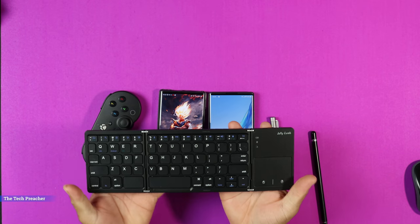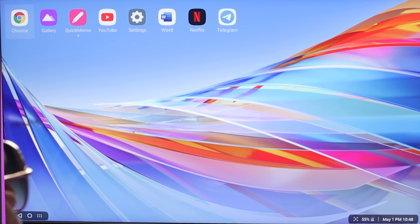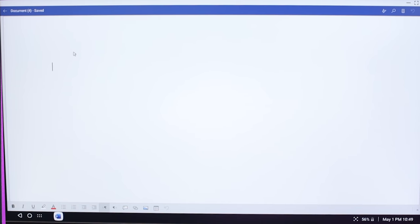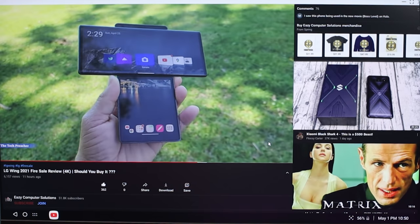Coming in at number five: be more productive with the LG Wing. The LG Wing has desktop mode where you can connect via USB-C to HDMI to a TV or monitor, pair it up with a keyboard and mouse — I have a foldable keyboard that already has a mouse built in — and get work done. Whether you're a college student, business owner, or just want to type up memos, do PowerPoint presentations, or sync up a printer, you can do all kinds of things. Connect this device to a TV or monitor and you can have fun and get work done with the LG Wing.